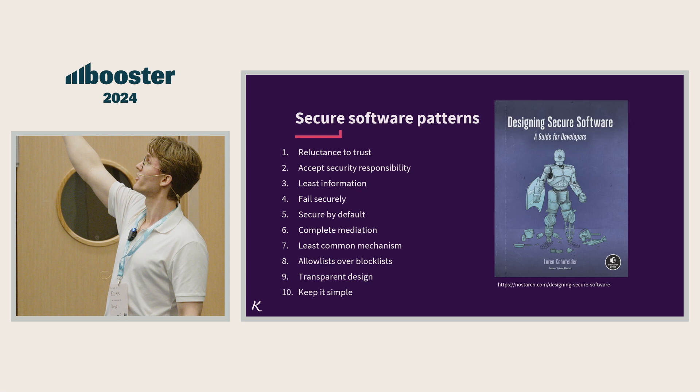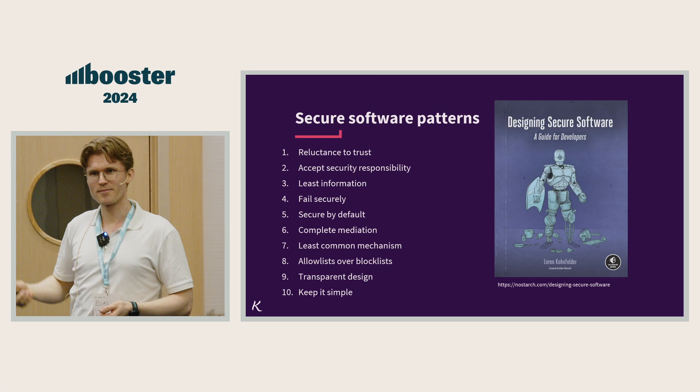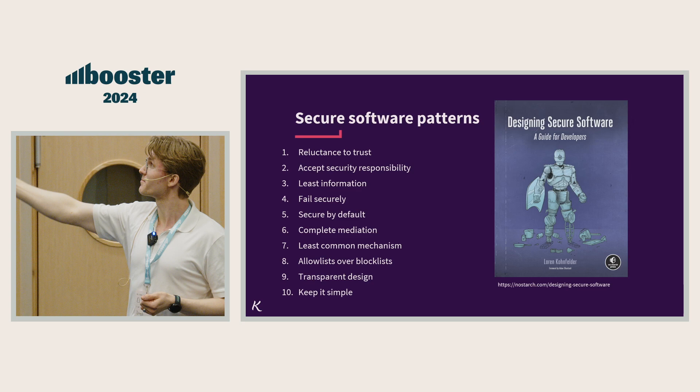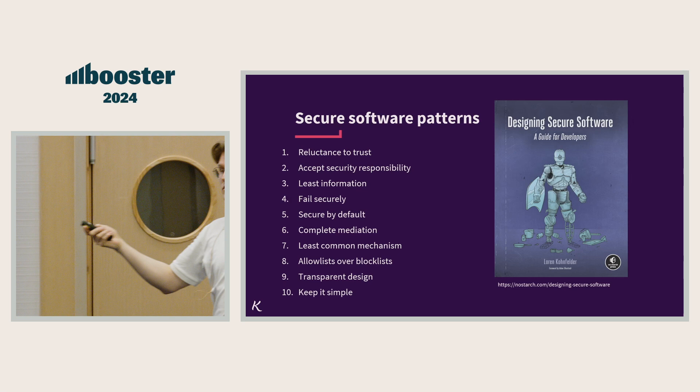These principles aren't from 2021 when the book came out — they're ancient. I think they're at least 50 years old. They were created by some really smart people in a paper in 1975, who probably stole it from someone else. But they were still really smart people. These are great principles to have in the back of our mind. Remember that these are context-sensitive — they are not laws in any way, but things you can be conscious about.